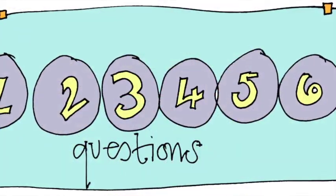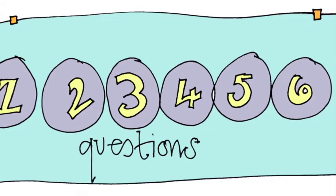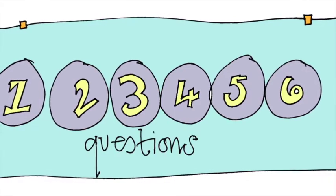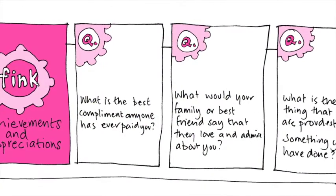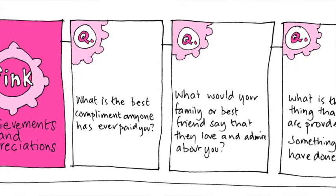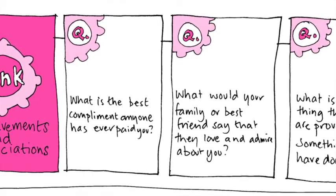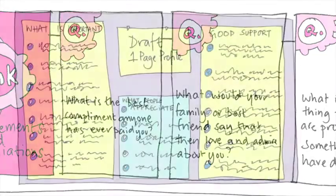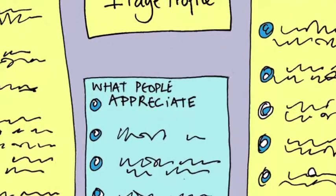Here are some questions that are useful for getting started with one-page profiles. You can easily adapt them to ask people who know the person well, and the order doesn't matter. Sometimes it's easier to talk about appreciations at the beginning, and sometimes it's better to do it at the end of the conversation. For appreciations, we ask the person to tell us what they like, love, and appreciate about the person. You can use a range of appreciation cards to help if that's useful, and you can learn a lot by asking the family member or friend to share a story about a good time they've had together. Then you can put what the person likes, appreciates, or loves in the appreciation section of the one-page profile.